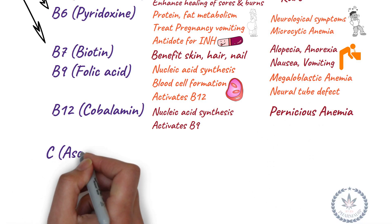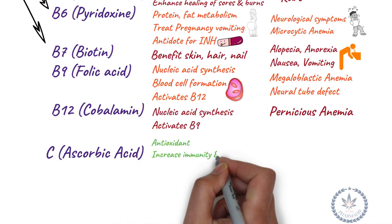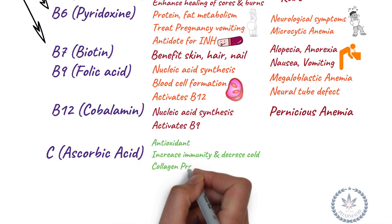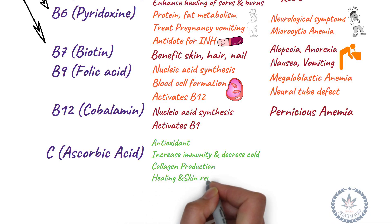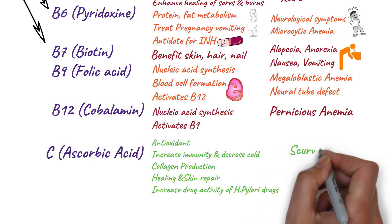Vitamin C (ascorbic acid) works as an antioxidant, increases immunity, reduces duration of cold, promotes production of collagen, promotes healing and skin repair, and increases activity of drugs used to treat H. pylori. Deficiency leads to scurvy and gingivitis.